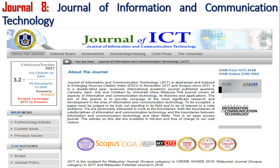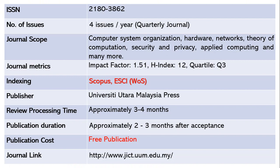The next journal is the Journal of Information and Communication Technology. This is a very good multidisciplinary journal publishing four issues per year — a quarterly journal. The ISSN is 2180-3862. The scope includes computer system organization, hardware, network theory, theory of computation, security and privacy, applied computing, and more. The impact factor is 1.51, with an h-index of 12 and quartile 3. This journal is indexed in both Scopus and ESCI Web of Science. The publisher is Universiti Utara Malaysia Press.